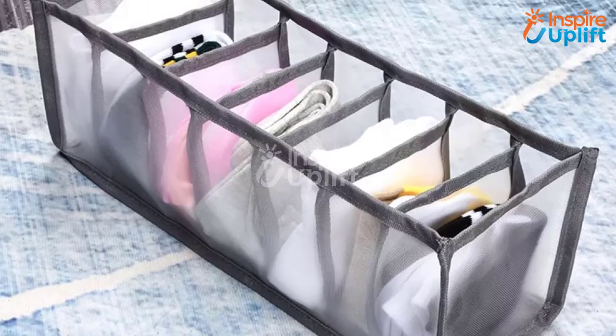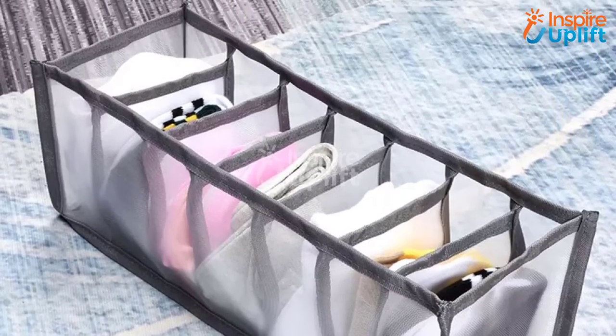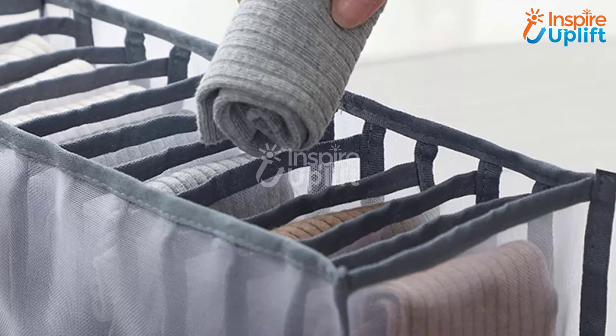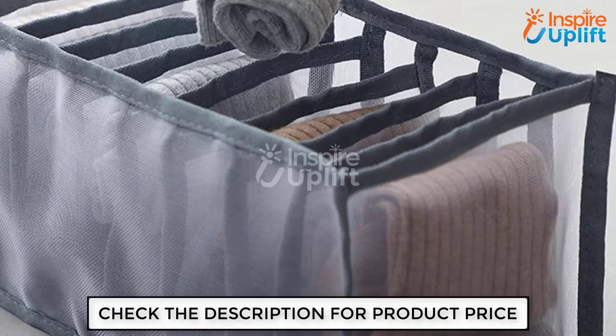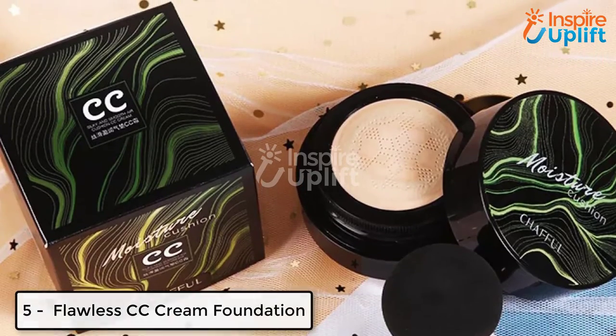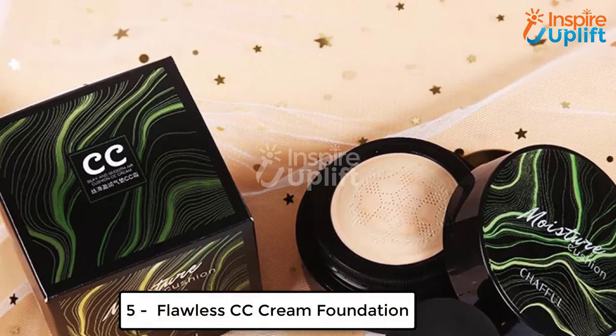At number six we have the underwear storage organizer box. This box comes with multiple compartments to secure your undergarments like lingerie, bras, and thongs individually. You can keep all your undergarments in this box and place it in your drawer or cupboard's secret portion.